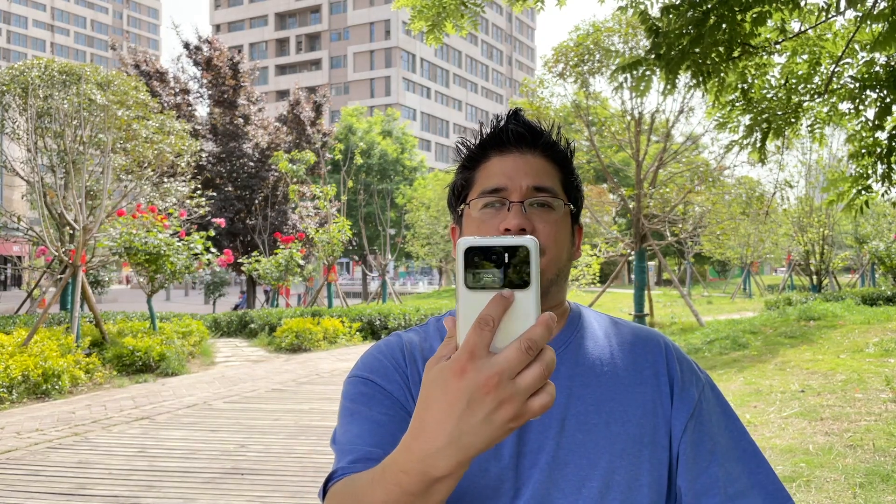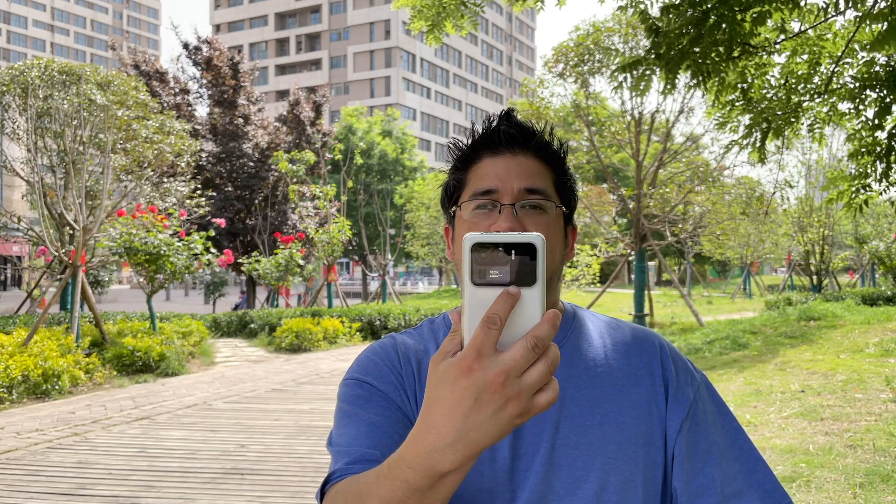You can hold it by putting your finger on the camera module area and grip it that way. Design-wise, overall it's great. The camera module is really up in the air depending on your personal likes and dislikes.